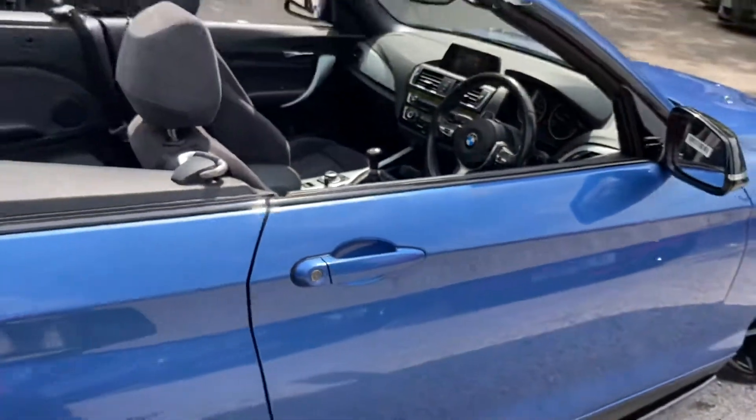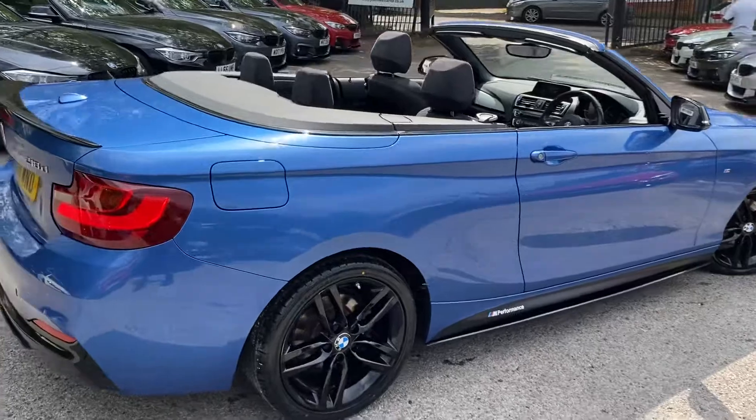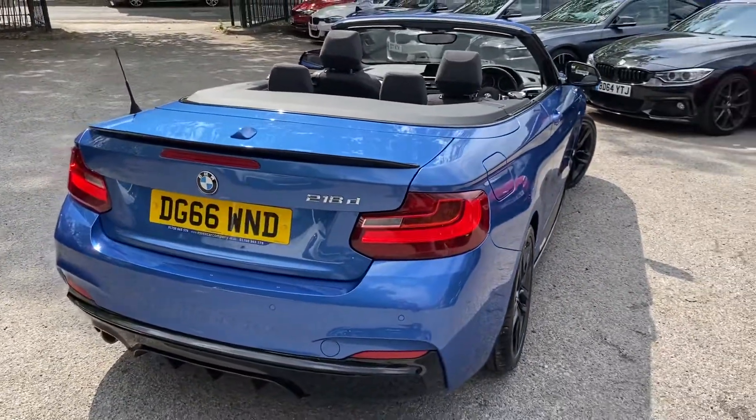So there is a look around another very nice Two Series M Sport convertible. If of course you'd like any further information on the car, there'll be two links available to you in the description. Thank you all again for watching — do of course take care, bye bye!